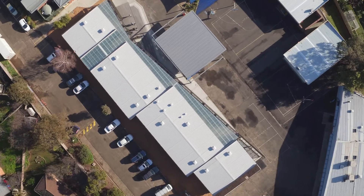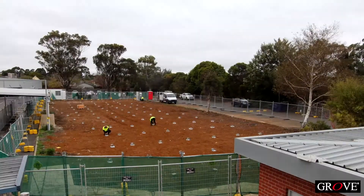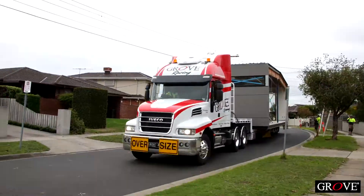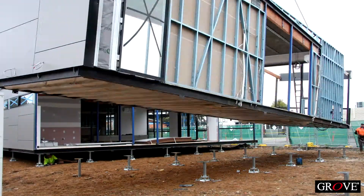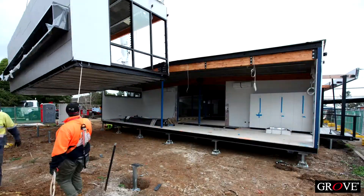This building was built in the factory once we had fabricated all of our steel work. The build took about five to six weeks inside the factory. We then completed the final works on-site within a four-week period.